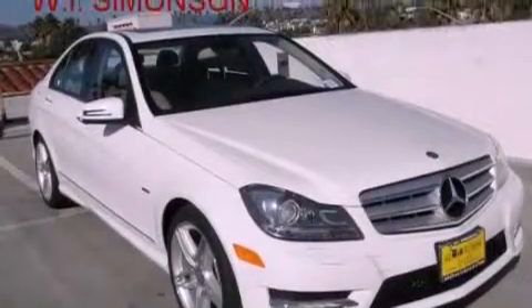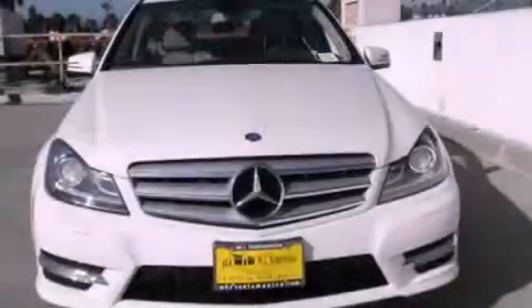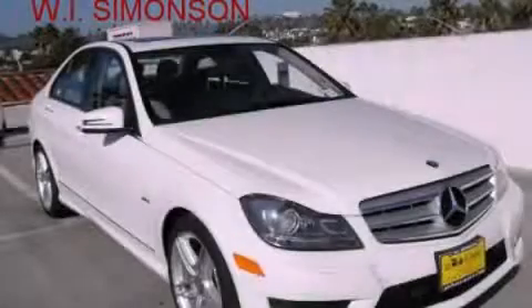With an EPA estimated rating of 31 miles per gallon on the highway, this vehicle pays off in the long run. Contact us today and schedule your opportunity to see this vehicle in person.